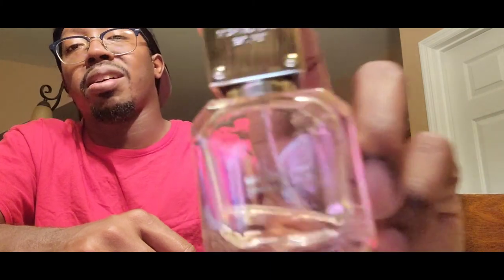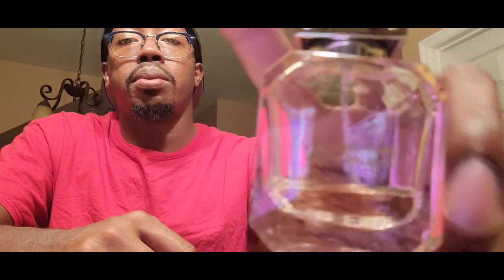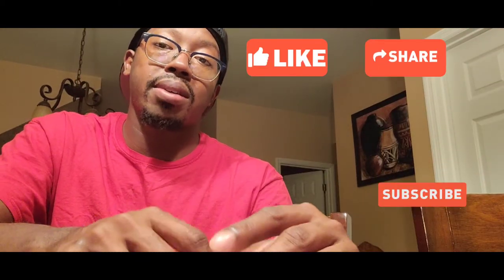That's all I got for Michael Kors Sparkling Blush. As always, please like, comment, share, and subscribe — hit that notification bell so you don't miss anything. I am Trayvon here with CenTalk TV, and I will see you in the next video.